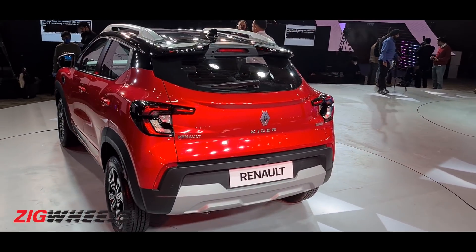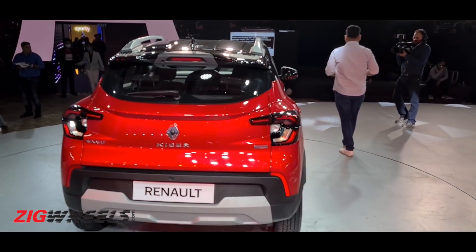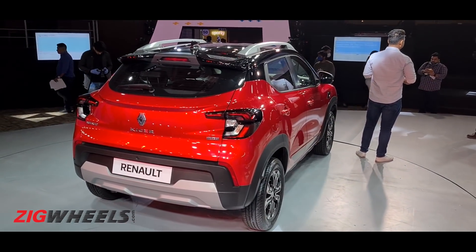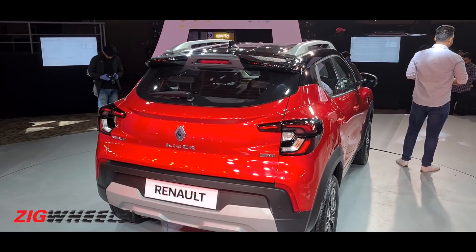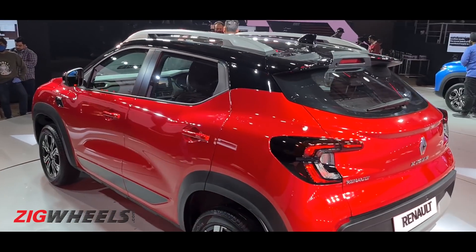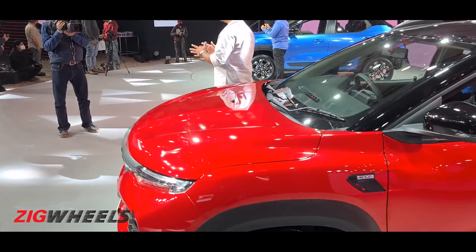Obvious fact number one: this thing is going up against an insane number of competitors — the Maruti Suzuki Vitara Brezza, Toyota Urban Cruiser, Hyundai Venue, Kia Sonet, Mahindra XUV300, Tata Nexon, Nissan Magnite, Ford EcoSport, Honda WRV. The list just goes on and on. More choice for the customer is never a bad thing. So, what exactly is it doing for the segment that is brand new, and does it bring value to such a crowded space?